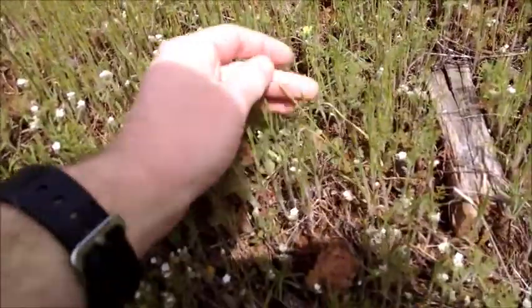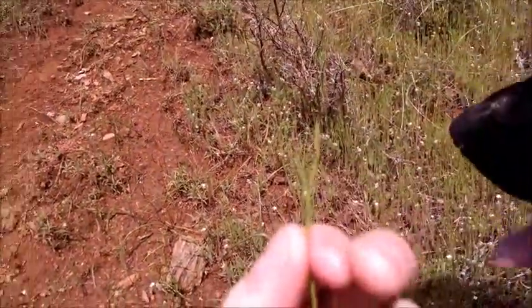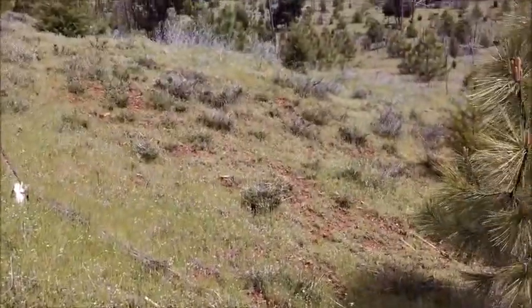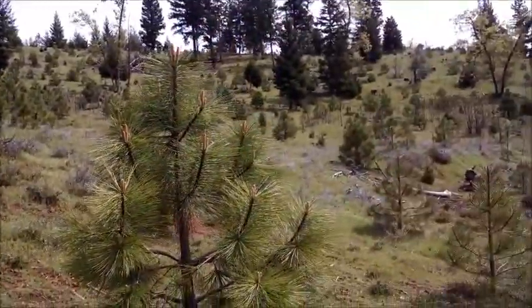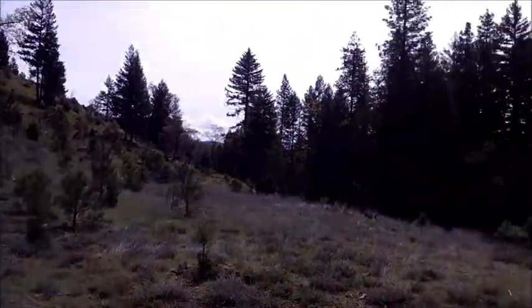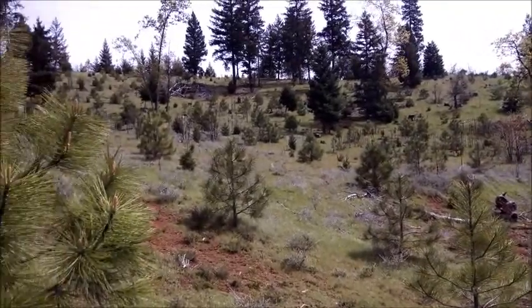Got lots of grasses. This is a native grass — it's related to rye, it's a grain type plant. You can't really eat it, but the deer love it. And you can see, clear cutting isn't as terrible as a lot of people would have you believe.